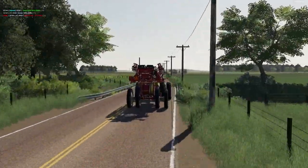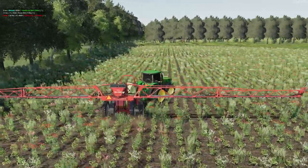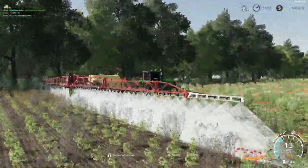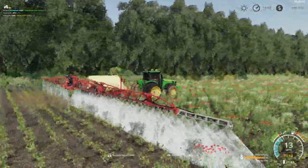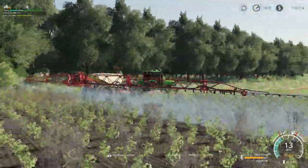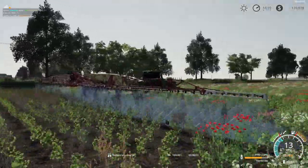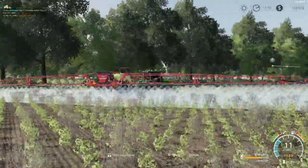We'll head over to our South 40 here. Need to spray these weeds off of our cotton field over here on the South 40. Looks like we might have a little yield loss here in this field with the weeds taller than our crop.